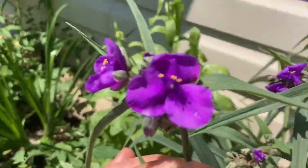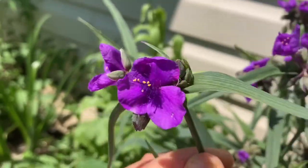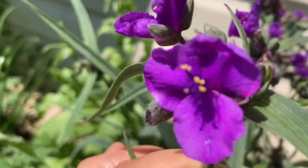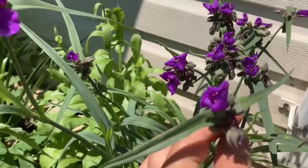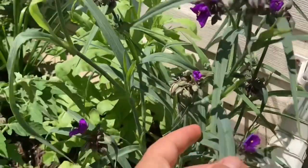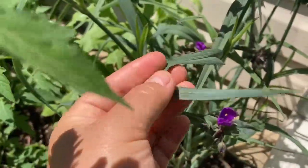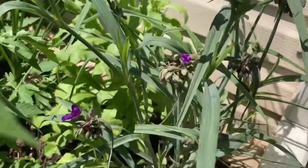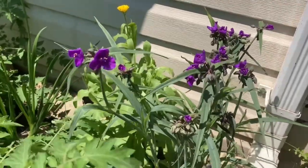Another interesting herb is spiderwort, a Florida native edible and medicinal plant. The stems and leaves can be steamed or sautéed like asparagus, but it's also medicinal. Cherokee people used this plant as a laxative, for stomach issues, and even for insect bites. I'm excited to have it in my garden — this is its second year here.